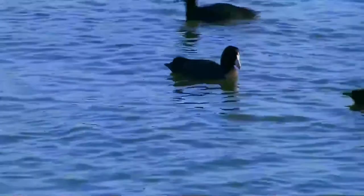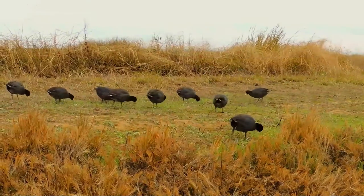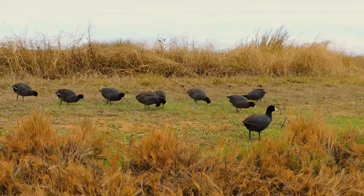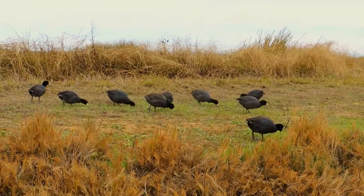American coots eat primarily algae and other aquatic plants but also animals when available. The American coot is listed as least concerned under the IUCN conservation ratings. Hunters generally avoid killing American coots because their meat is not as sought after as that of ducks.